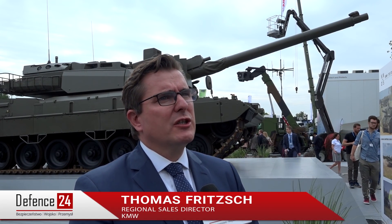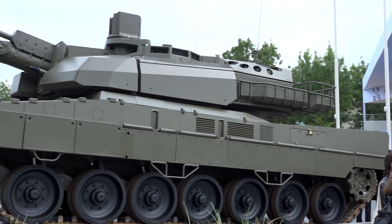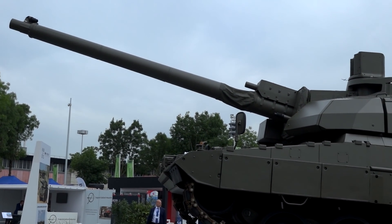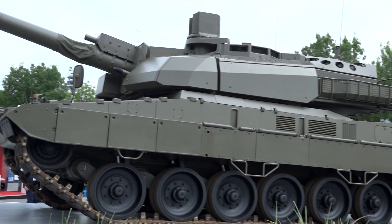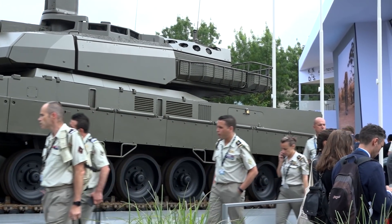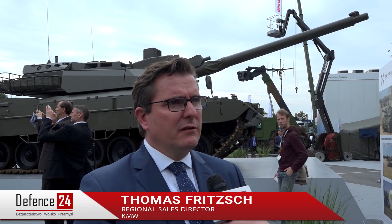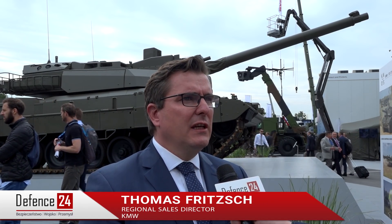What we are showing here is the cooperation between our KNDS companies, KMW and Nexter, in presenting the EMBT, which is featuring the chassis of the German Leopard 2 A6 and the turret of the French Leclerc MBT. This is for us a proof and the first step to the new European main battle tank. This is not a product but it is a technical demonstrator. We proved already after the redesign of the chassis and the turret and putting together the chassis and the turret that this vehicle is operational.